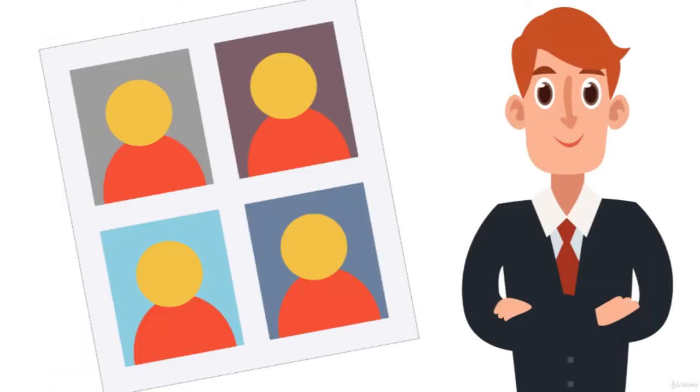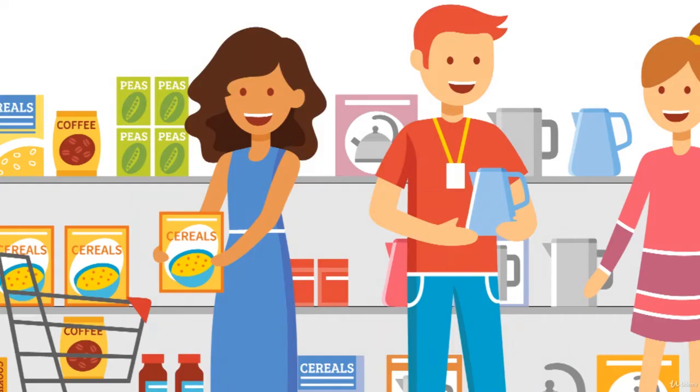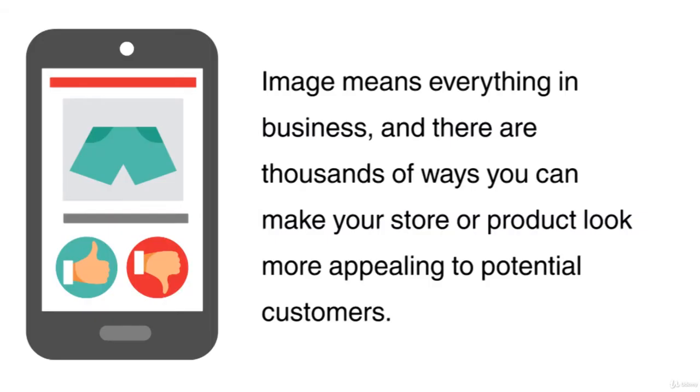You need to think about how you're displaying your products currently. If you own a retail store, are the products looking fantastic on the shelves? If you're a salesman or own an e-commerce website, are your photos of the highest quality you can afford and achieve? Image means everything in business, and there are thousands of ways you can make your store or product look more appealing to potential customers.